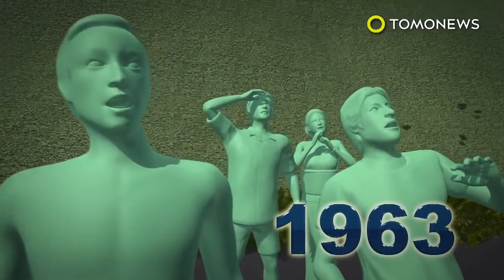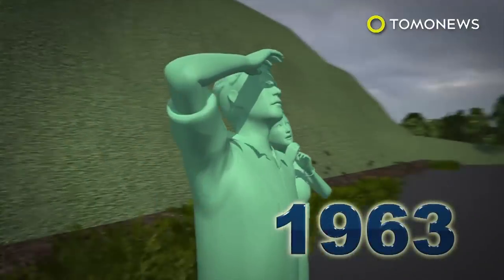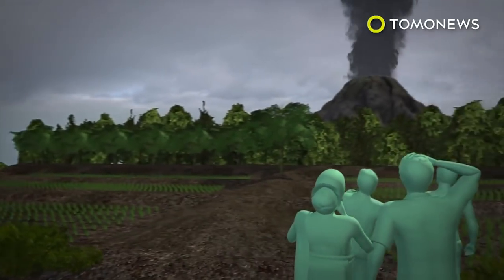The last time Mount Agung erupted was in 1963, and the resulting catastrophe killed more than 1,000 people.